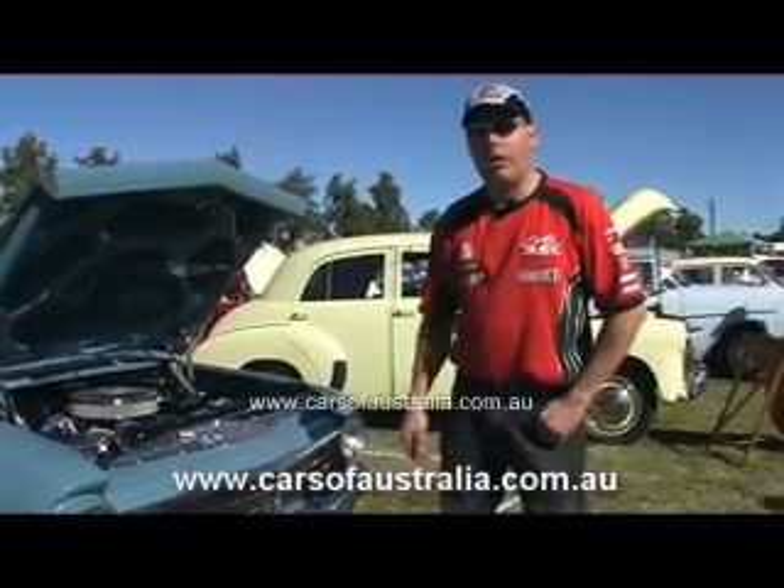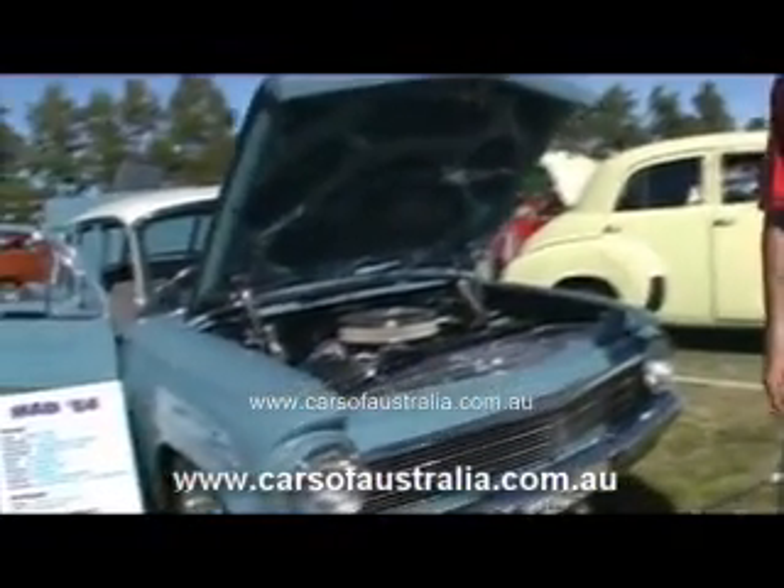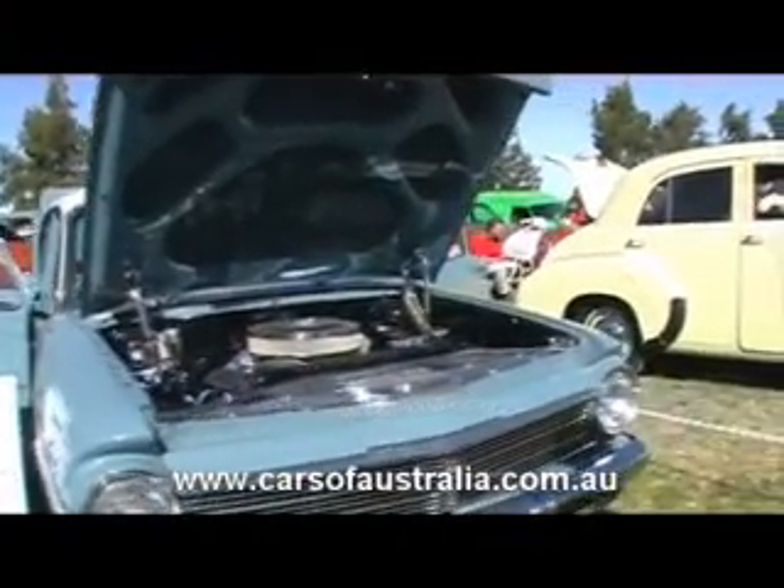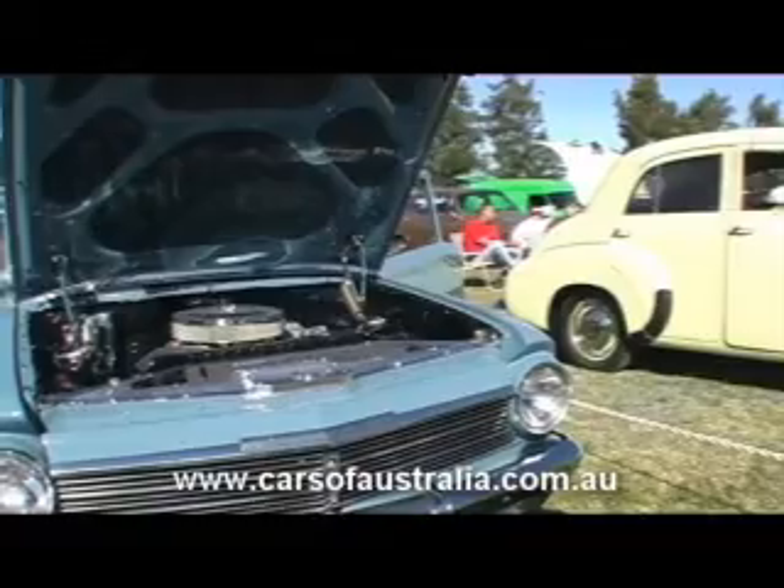Hello there, I'm Adam, Adam Lincoln. I own this 1964 V8 sedan. I've had it for quite a few years — probably 12 years it's been on the road.